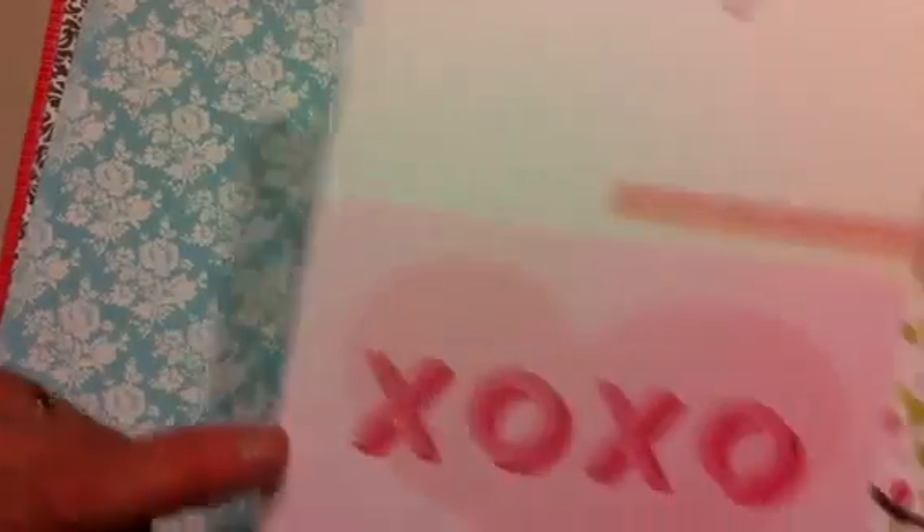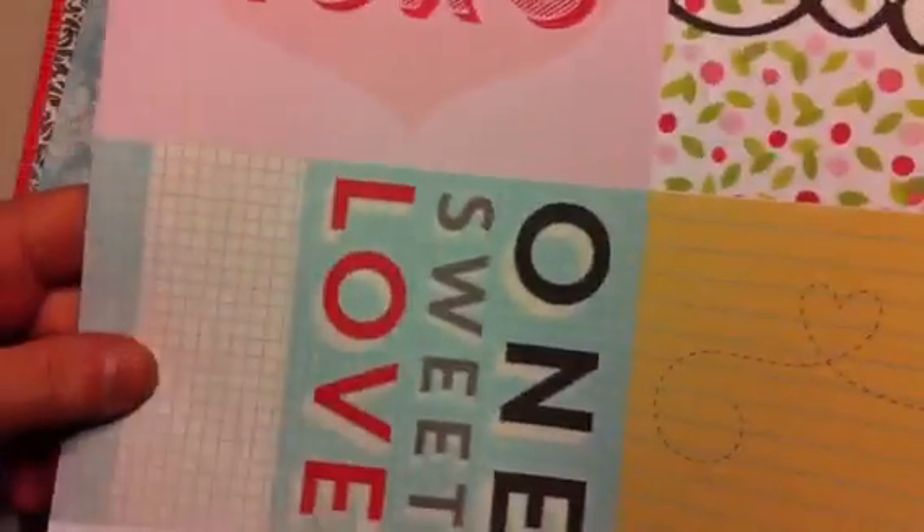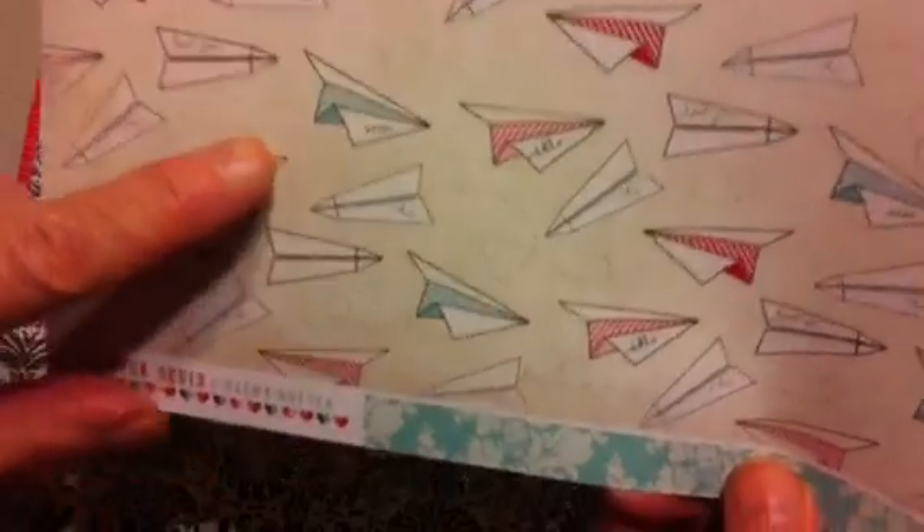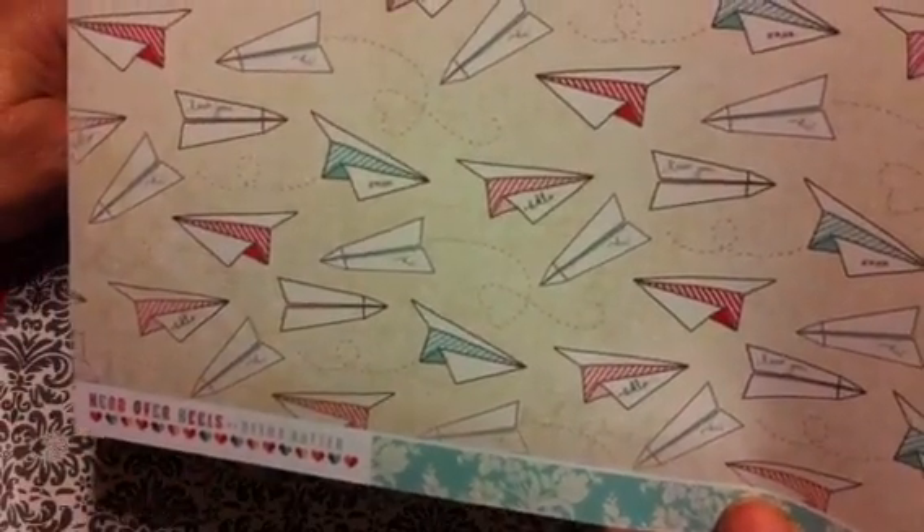There are also journaling cards — really cute four by six cards with 'I Love You,' 'XOXO,' and similar sentiments. 'Paper Airplanes' sheets have little sayings like XOXO, hi, hello, and love you. Another sheet is just 'Love You' repeated, and one called 'Arrows' features arrows and hearts.